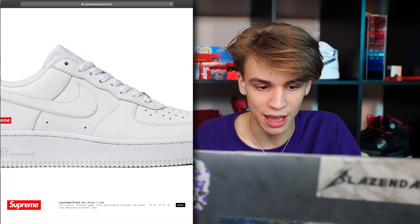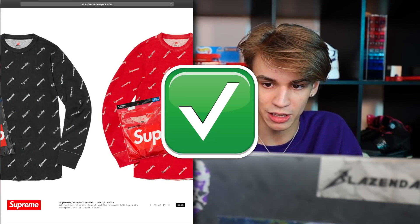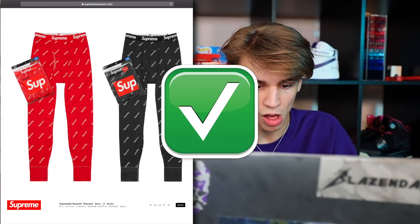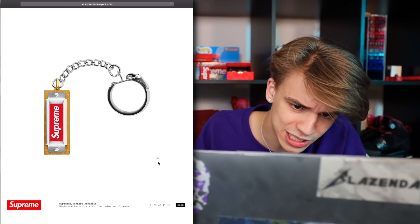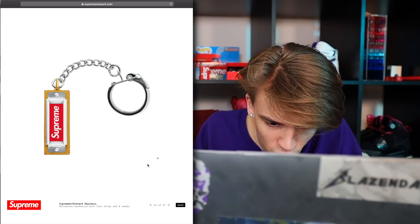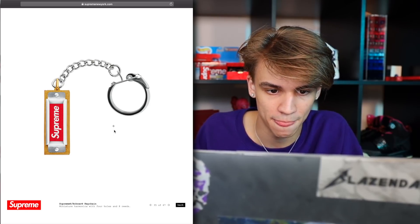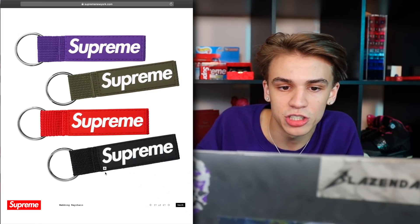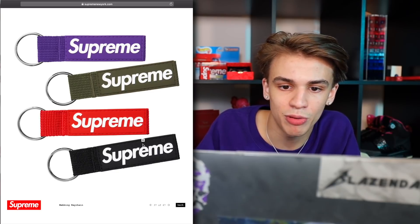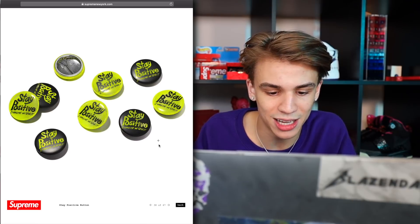Looks like they're coming out with the lows again — they'll probably restock them continually. Another thermal crew neck, different variation — that's cool. Long john, same deal. Here's a honer keychain — a miniature harmonica with four holes and eight reeds. I'm going to pick that up. Here's an original retractable keychain — a metal version. Here's just a simple webbing keychain, probably going to be like eight to twelve bucks retail — pick up the purple one. Stay positive button — love this whole stay positive collection.